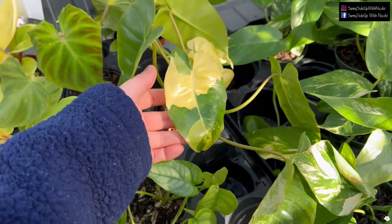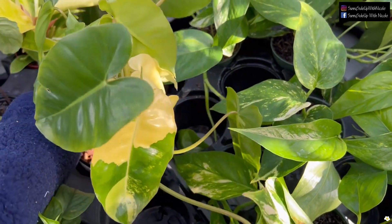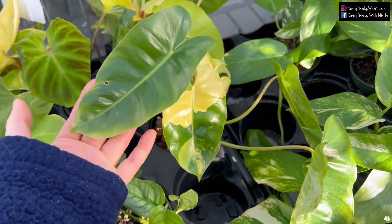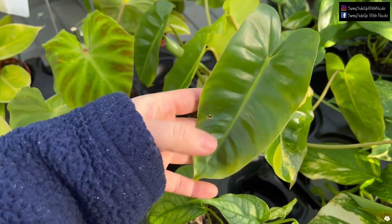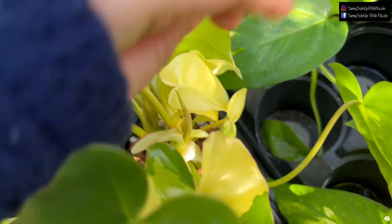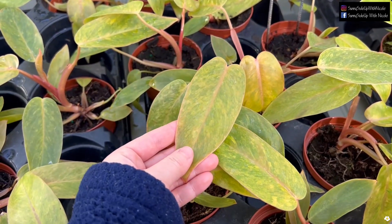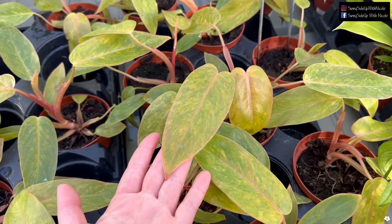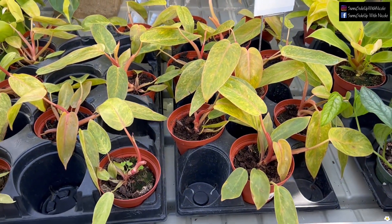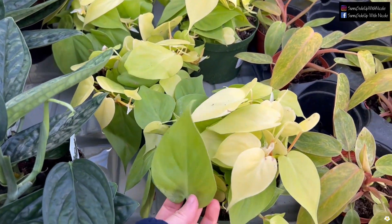Oh, this is a very pretty variegated Bromeliad — $89.99. Gorgeous variegation, but it's not very stable; you can see some leaves are fully green and some are all white. Some Philodendron Painted Lady with beautiful pink and yellow variegation — if you want to see more color, make sure you put it in a bright indirect light area. And some Lemon Lime Philodendron as well.